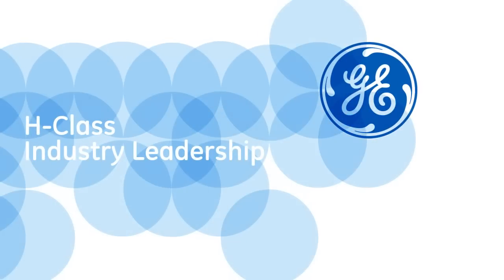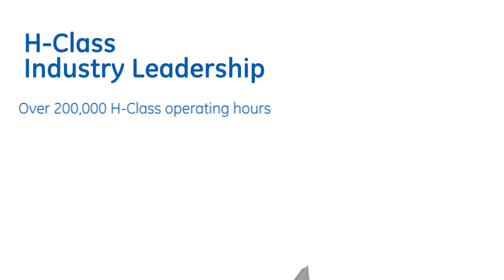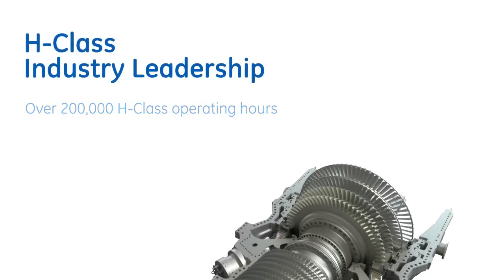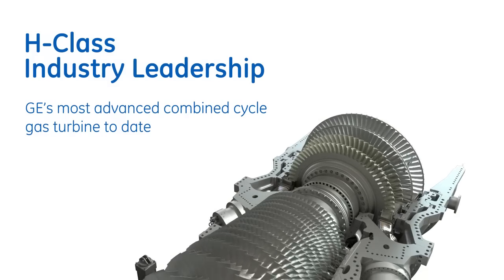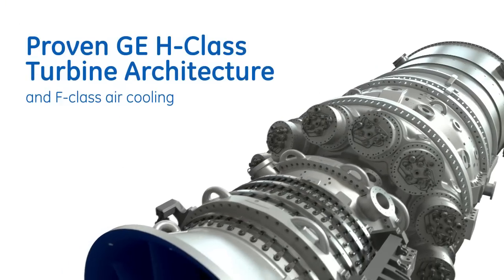GE introduced the industry's first H-Class gas turbine over a decade ago. This experience, along with data from the world's largest F-Fleet, has led to performance improvements and smart innovation, such as the replacement of complex steam cooling with proven air-cool technology.